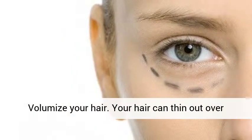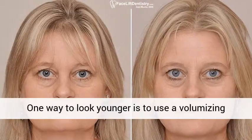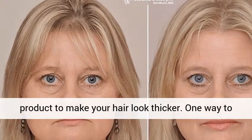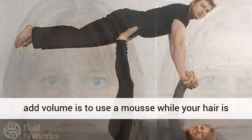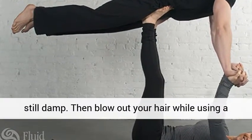Volumize your hair. Your hair can thin out over time, no matter whether you're a man or a woman. One way to look younger is to use a volumizing product to make your hair look thicker. One way to add volume is to use a mousse while your hair is still damp, then blow out your hair while using a round brush to lift sections. If you point your blow dryer directly at your roots, you can get even more volume.